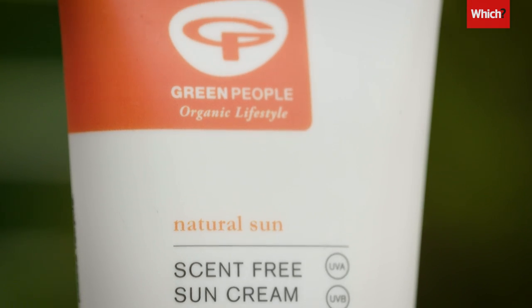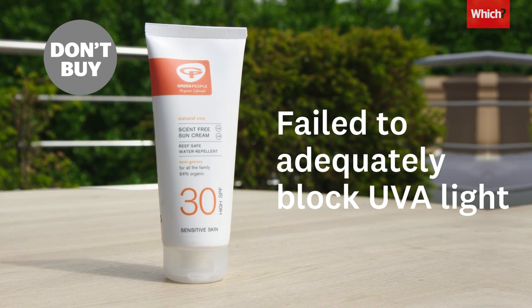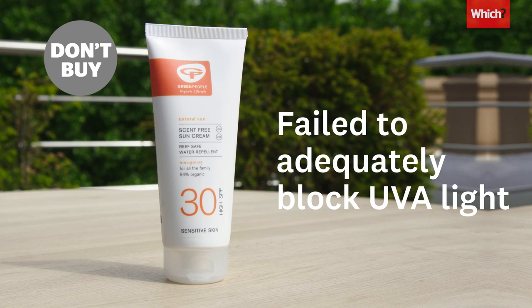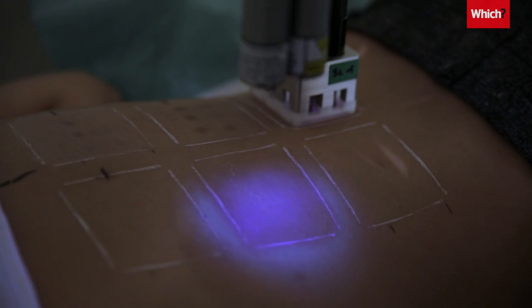Which also tested a chemical-mineral hybrid sunscreen from Green People. While it passed the UVB test, it failed to adequately block UVA. Any sunscreen that fails our UVA or UVB tests is an automatic don't buy.